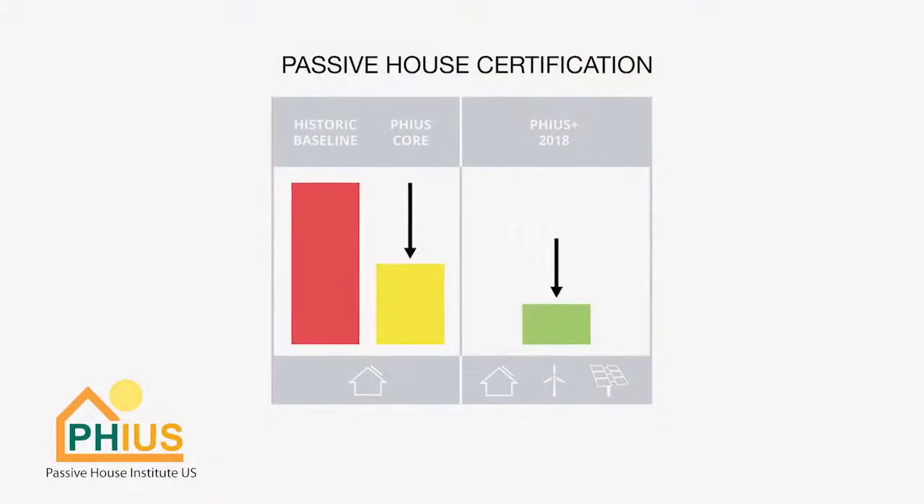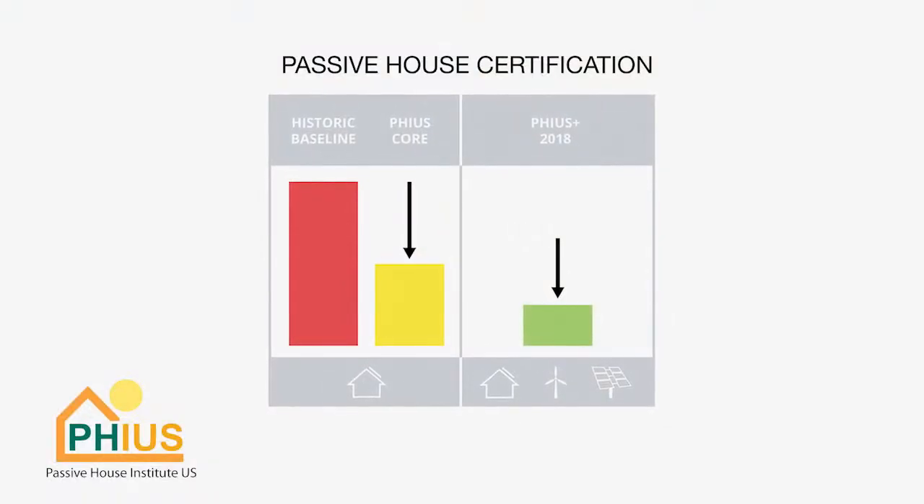This house is a pilot project for the new passive house certification, the FIAS 2018+. There are two other passive house projects in Texas right now, so even though it's one of the first of this pilot project, it's still one of the first of any passive houses in this climate and in this state.